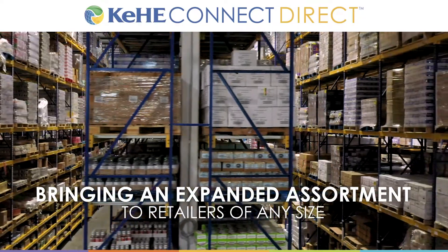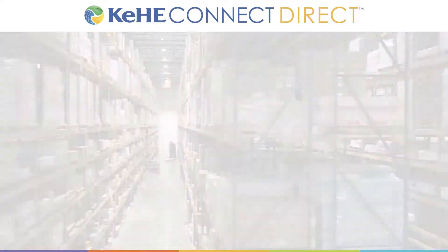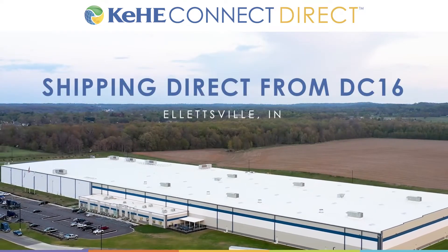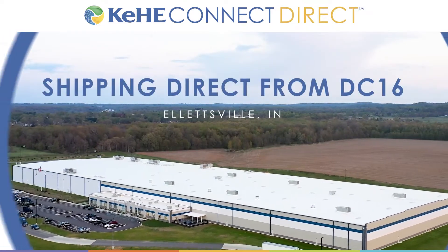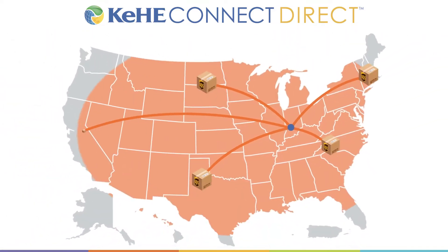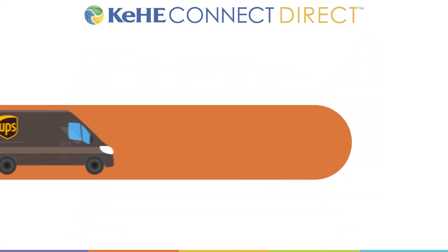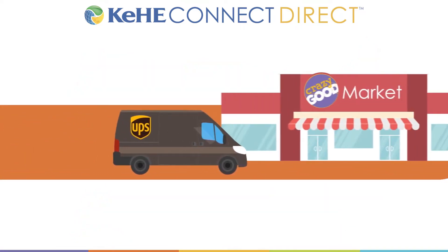We're giving retailers access to assortments beyond their home distribution center. Kehi Connect Direct has no order minimums, plus access to case, cut case, and each quantities, allowing retailers across the U.S. to bring trending innovation to their shelves. Orders over $50 shipped for free through UPS Ground Commercial.